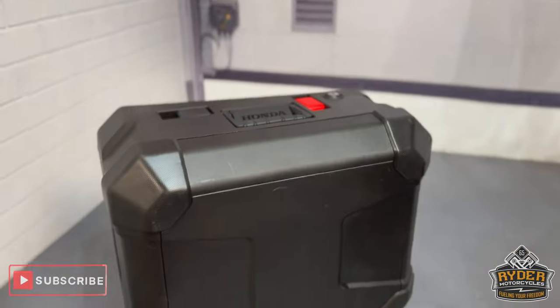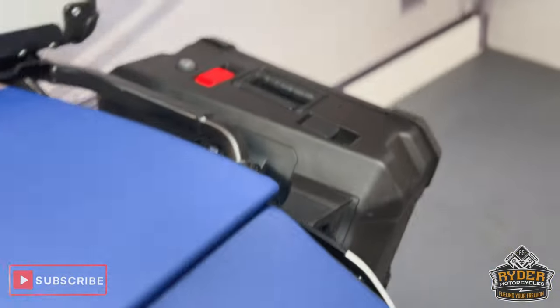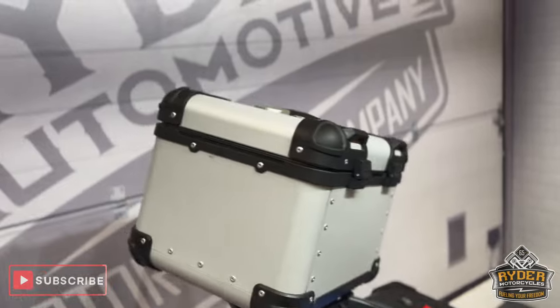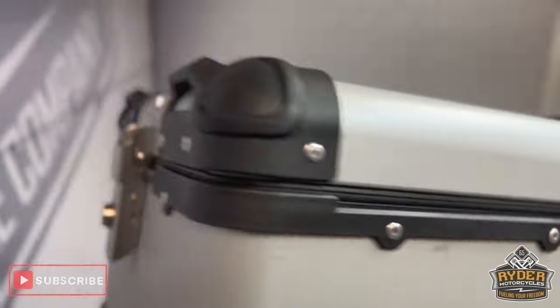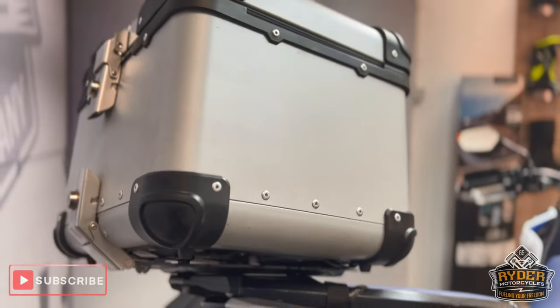It does have full luggage — it has the Honda side panniers on both sides and an aftermarket top box. Unsure of the brand, but it's in really nice condition.